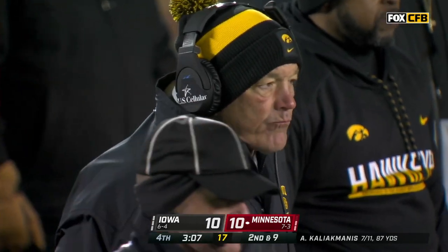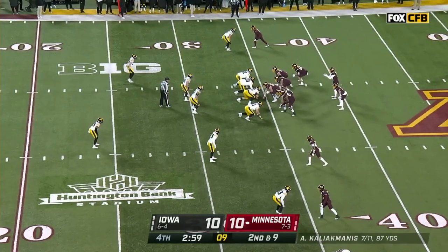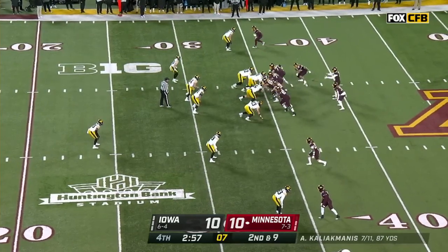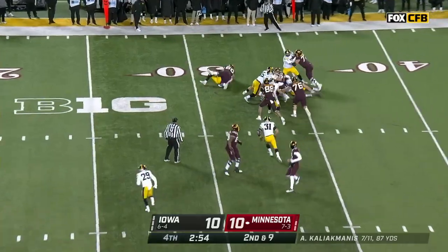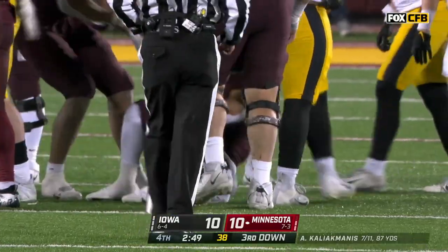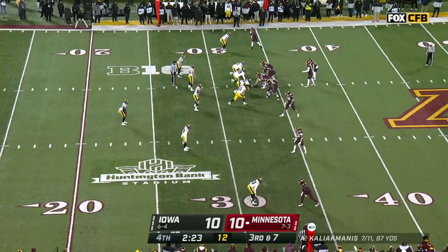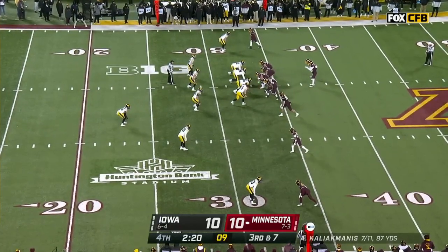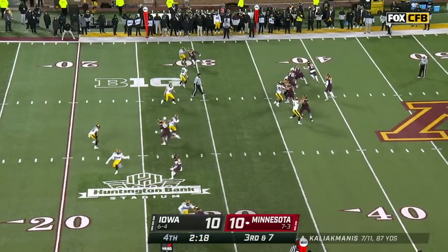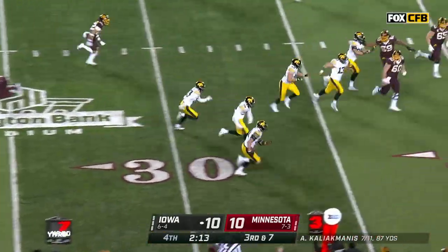Trey Potts on the stretch play, turns it back up — gets it down to the 33-yard line. They're not going to give him anything as far as mistakes are concerned from this Gopher offense. They've made their one, and Iowa's offense couldn't get a first down. Kaliak Manis — oh, that ball is tipped into the air and here go the Hawkeyes! Jack Campbell with the return — look at him go, he's still on his feet. He's going to score — he's going to take it to the house!